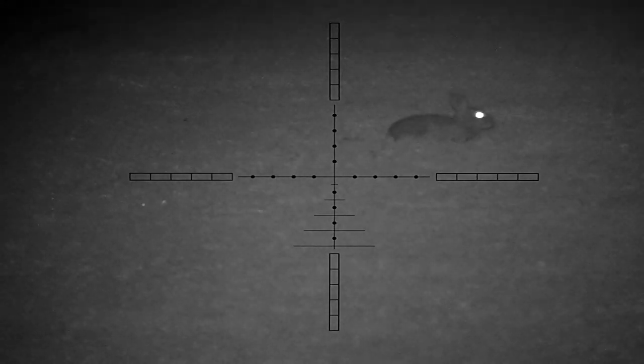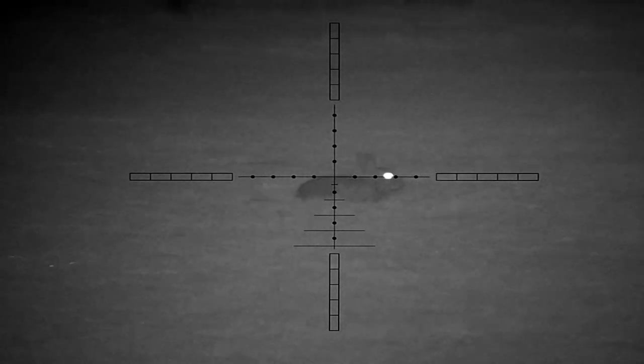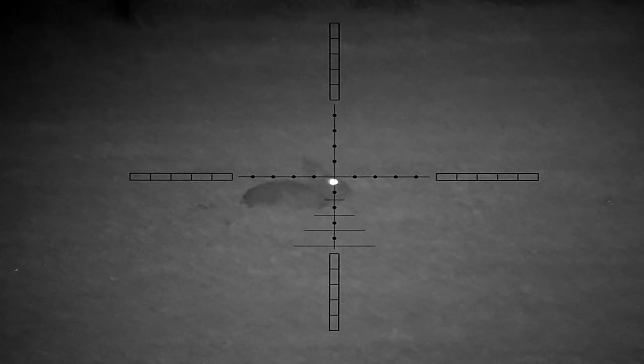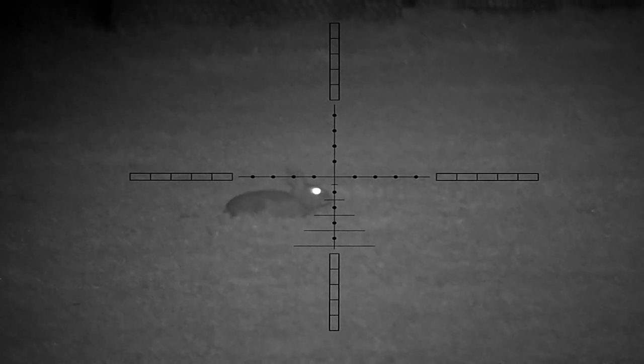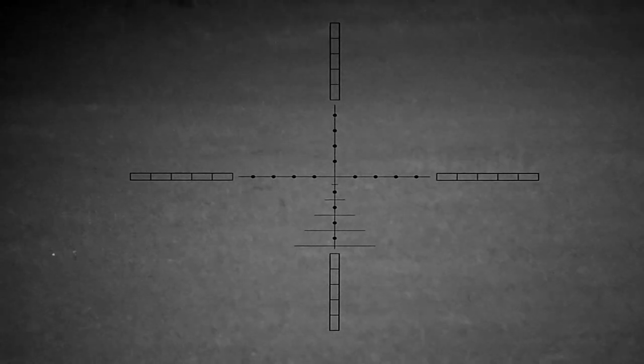Unbeknownst to me, he's actually sat on the edge of quite a large hole in the warren, which is where he goes and where we dug him out from. A bit more windage on that and he's down. So that's six bunnies.